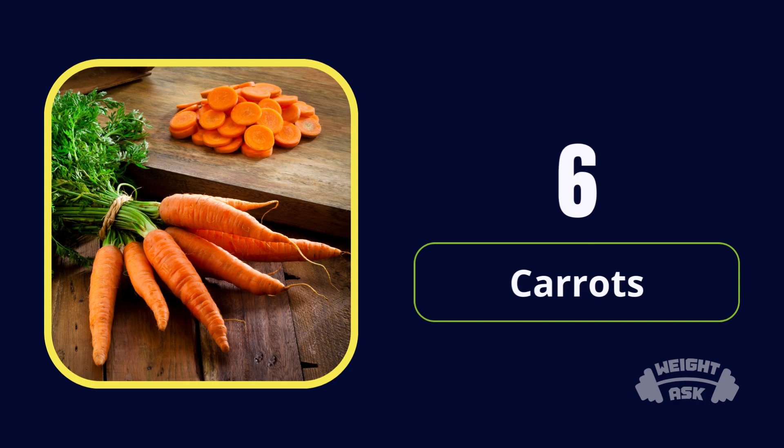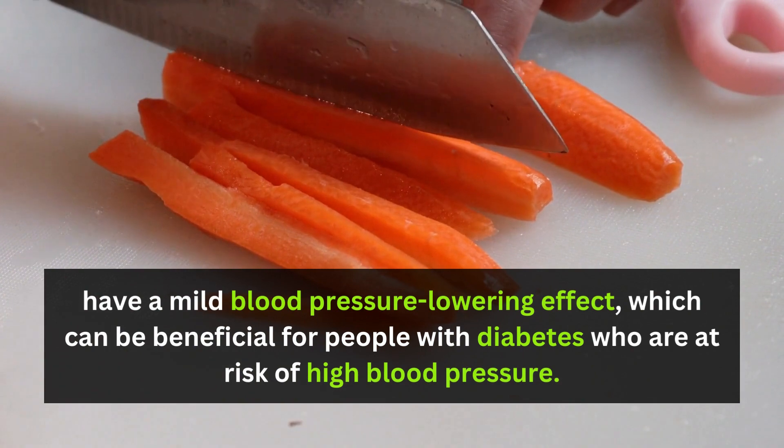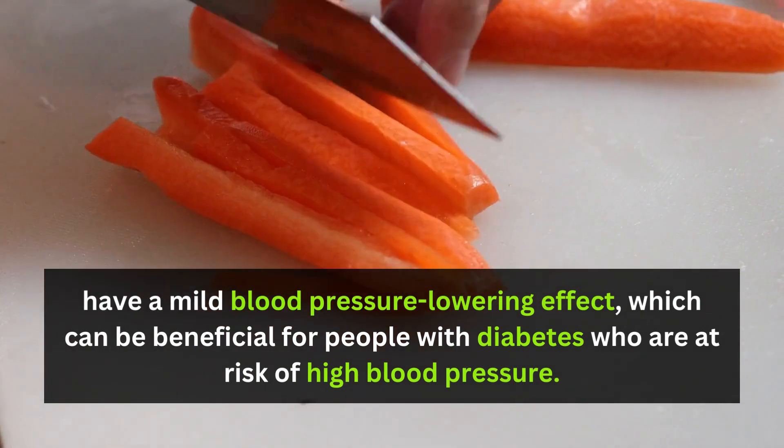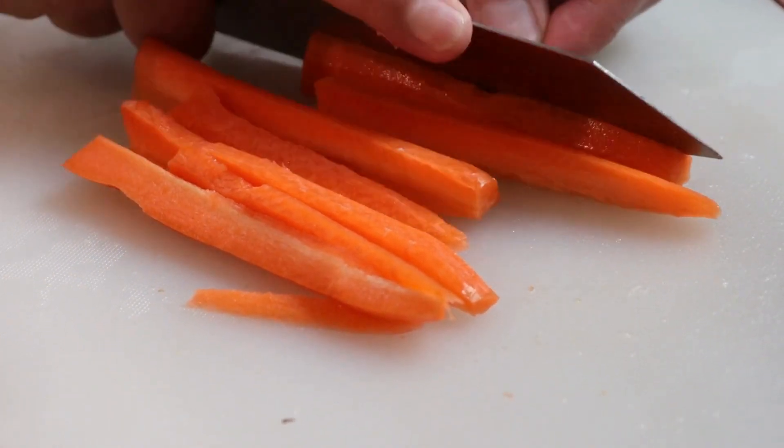Number 6: Carrots. Carrots are a root vegetable, but they are relatively low in carbs and high in fiber. They provide essential vitamins like vitamin A and are a good choice in moderation.